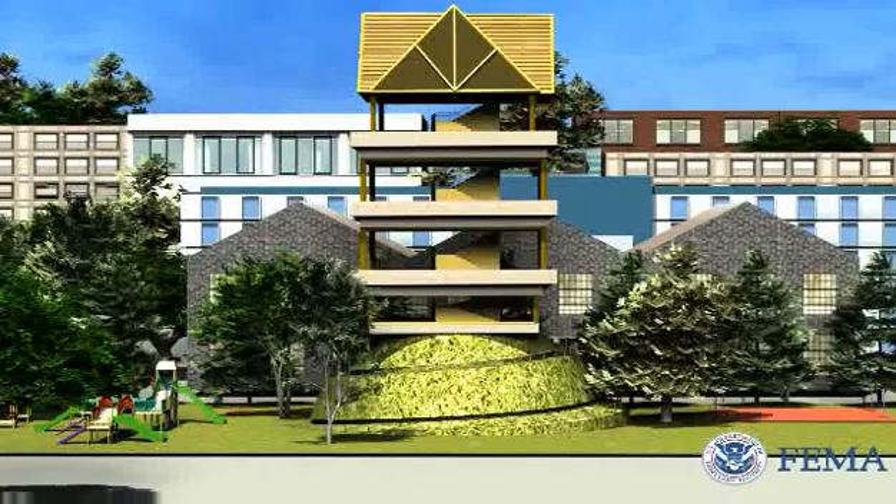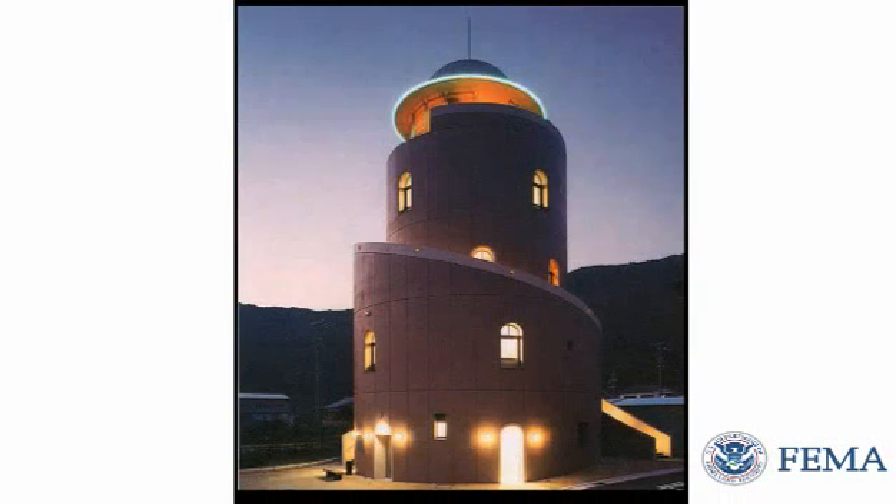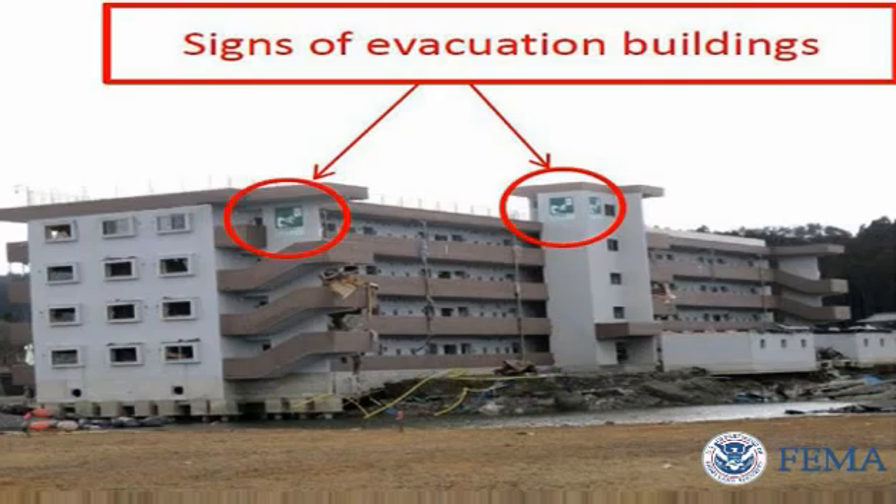Vertical evacuation should be considered. A tsunami vertical evacuation refuge is a building or earthen mound above the maximum expected tsunami wave height, which is specially designed and constructed to withstand tsunami forces. A tsunami refuge differs from a traditional disaster shelter because it is meant to be short-term, just until local authorities allow residents and visitors to carefully exit to a safer location.